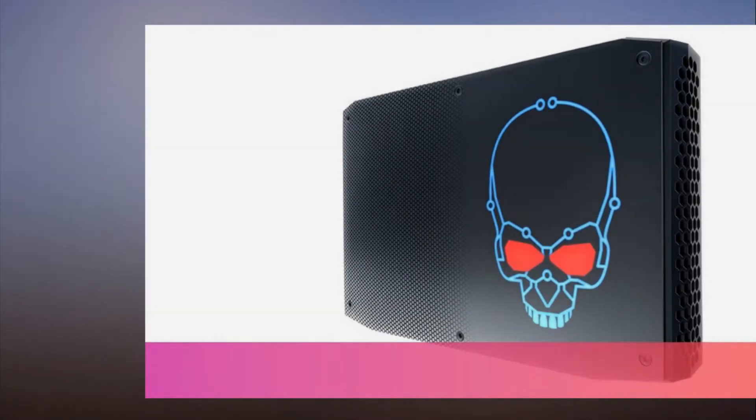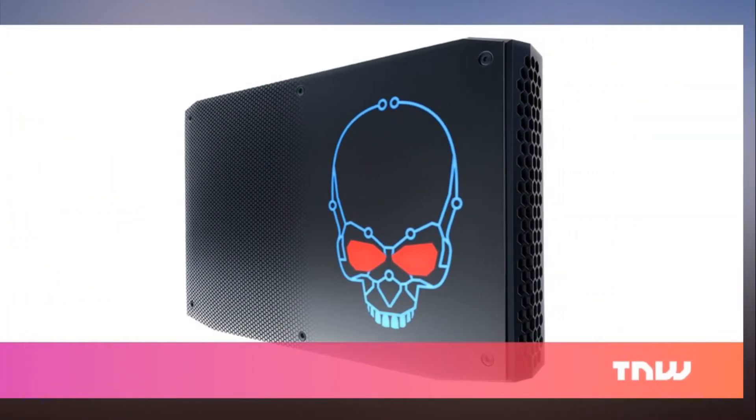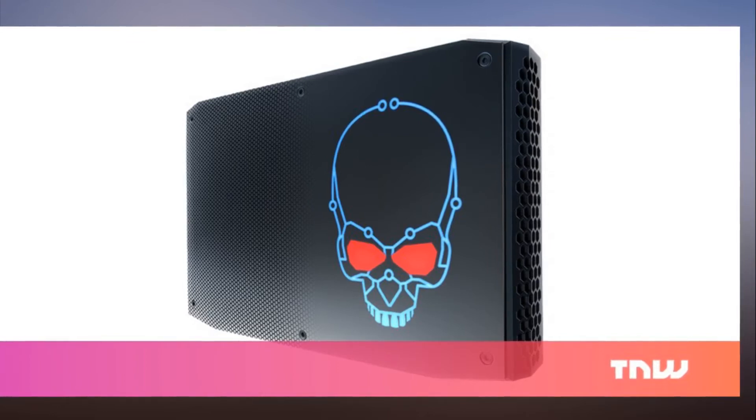Intel says its new palm-sized PC is the smallest VR-ready computer ever. To showcase its latest 8th Gen Core i7 processor at CES 2018, Intel has unveiled two flavors of a new NUC that fits in the palm of your hand and is said to be capable of running VR experiences in games. That means powerful graphics performance in a tiny package that's easy to carry around and use at your desk.